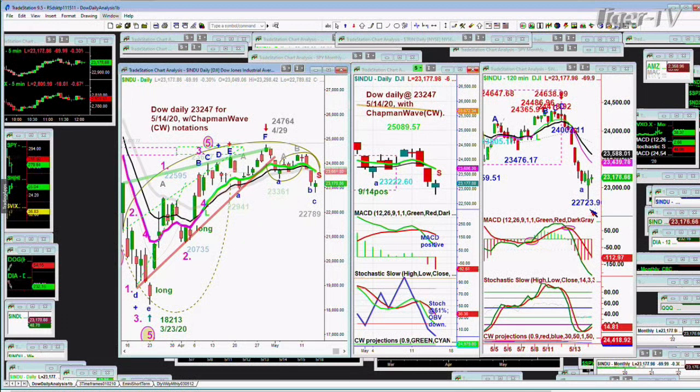That's the level to watch. If we start to close under 22,723 on any 120-minute basis — in other words, two hours — if any two-hour chart closes below 22,723, be careful.